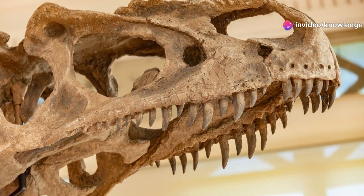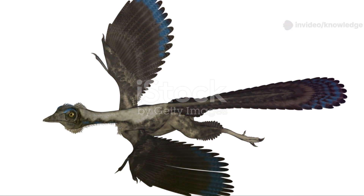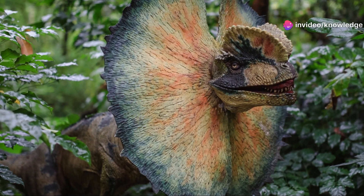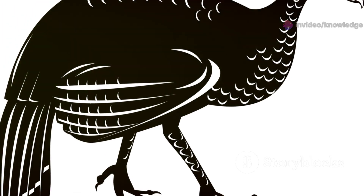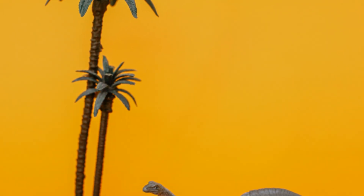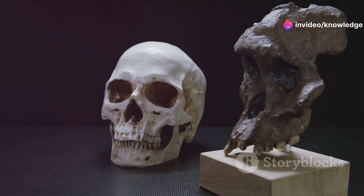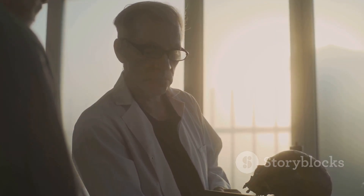The first Oculodentavis fossil was just a head, but scientists can infer more. It likely had a small, lightweight, feathered body — feathers helped with insulation and display. Related species suggest it may have had a bird-like tail with a fan of feathers for balance or display. Its exact place in the tree of life is still debated: was it a primitive bird, a dinosaur, or something else? Its skull and teeth are dinosaur-like, but its eye bones and size are unusual, and some studies even suggested it might be a strange lizard.